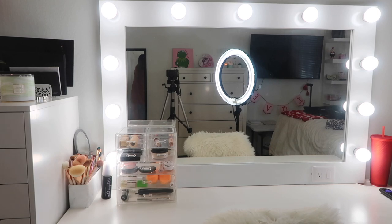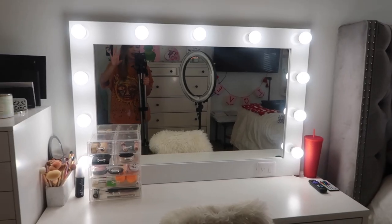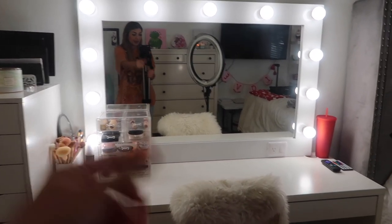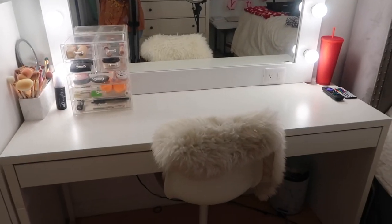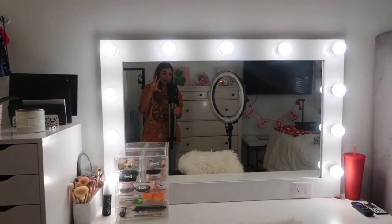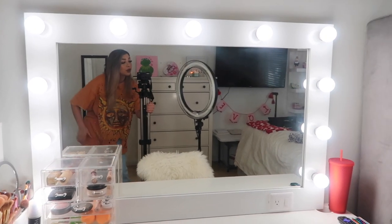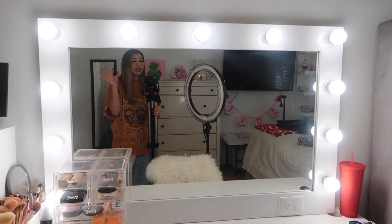If you guys are new, make sure you subscribe to my channel down below and follow me on all my social medias - they're always linked down below as well. All right guys, so this is my vanity. The star of the show is definitely the mirror. I have my chair right here with the little fluffy rug - the chair is from IKEA, the fluffy rug is also from IKEA. Honestly a lot of the things I have are from IKEA. The mirror however is from Dcorner SD - I will link their Instagram down below.